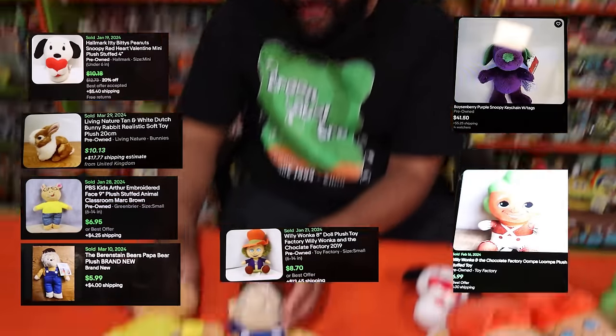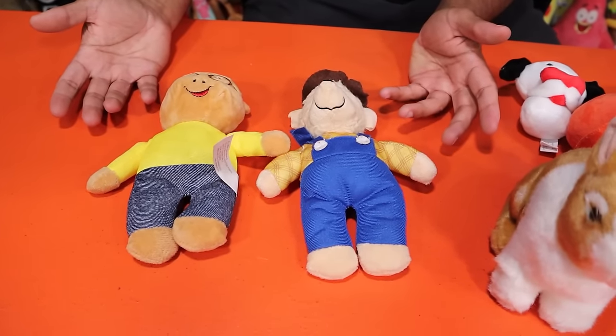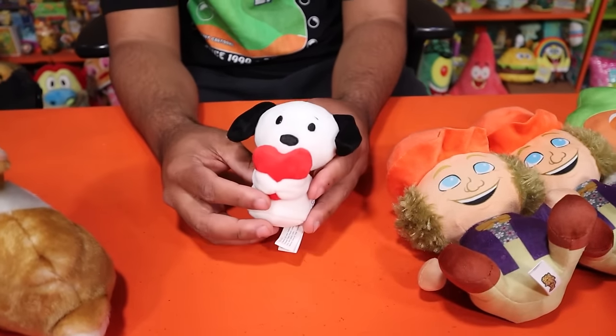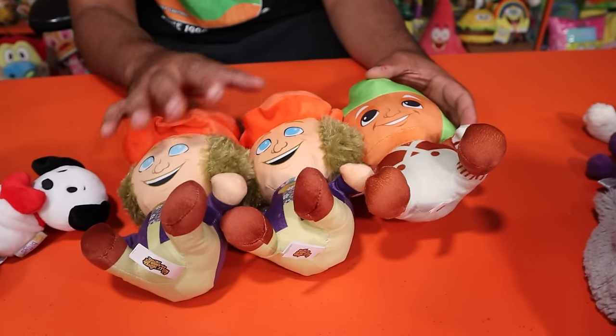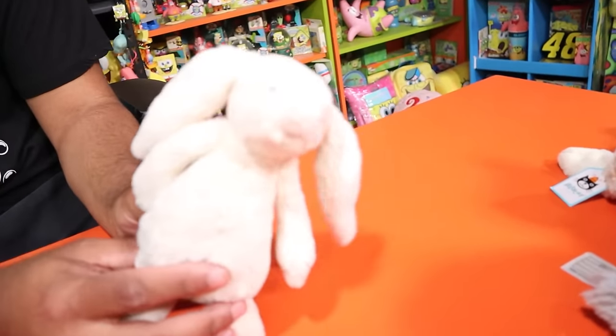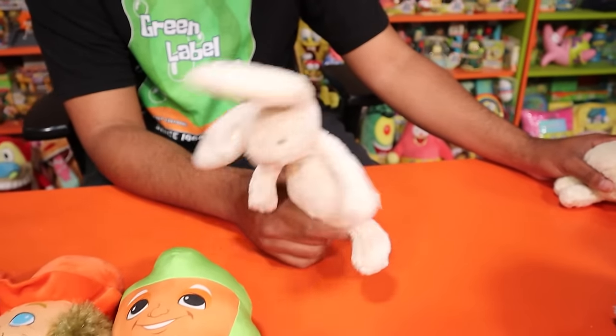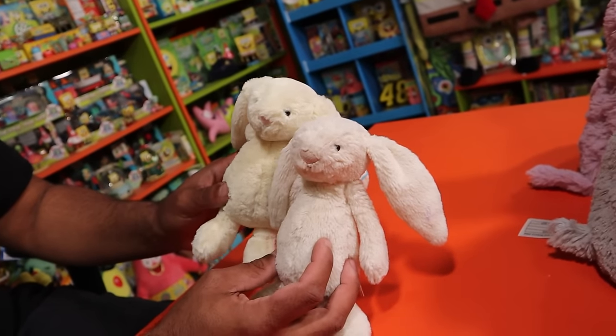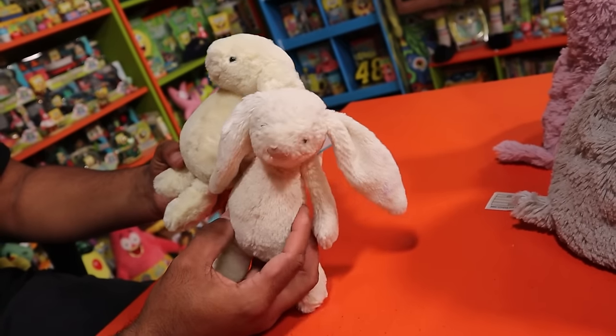Let's get into our next bag. Surprisingly, the Arthur and Berenstain Bear Dollar Tree plushies actually go for about $5 pre-owned — maybe discontinued from Dollar Tree at some point. The Alcatraz dog is about $10. The living nature rabbit is about $8. The Willy Wonka plushies are about $8 each used, and the Oompa Loompa about $7. Then this Jellycat bunny — boysenberry color — had 14 watchers for $40. We gave it $15. The second Jellycat blew our minds — goes for about $40 with the tag. We gave him $20. They're similar but one is lemon and one is cream. That was a nice bag — we are over $200.